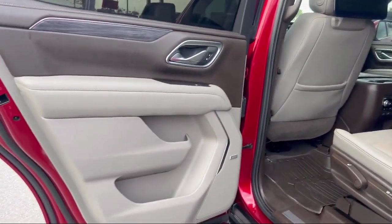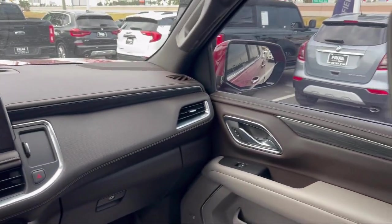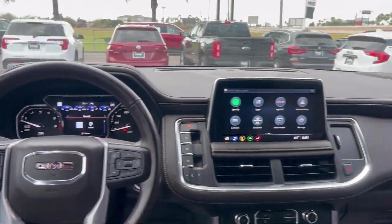Additional features include Rain Sensitive Windshield Wipers, Heated and Ventilated Driver and Front Passenger Seats, and it has less than 95,000 miles on the odometer.